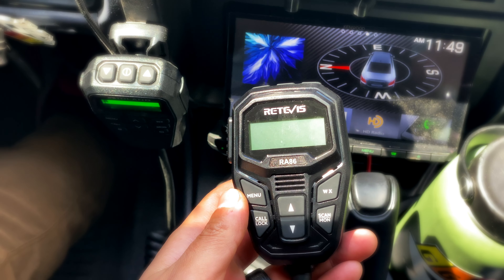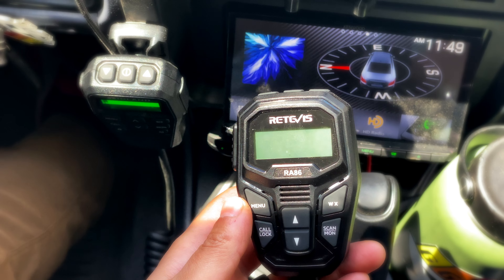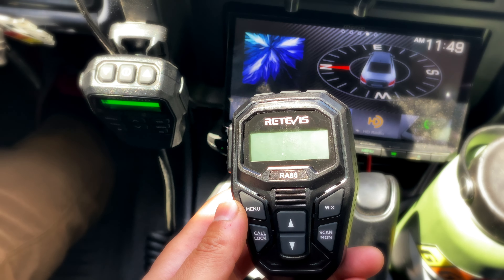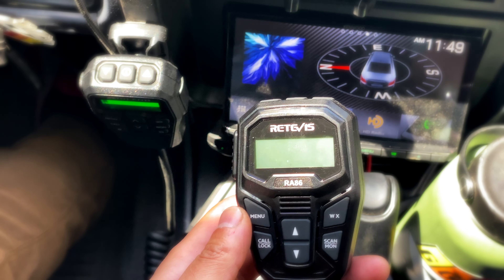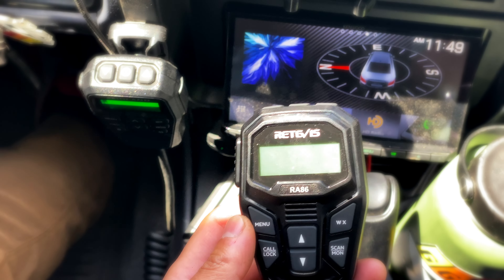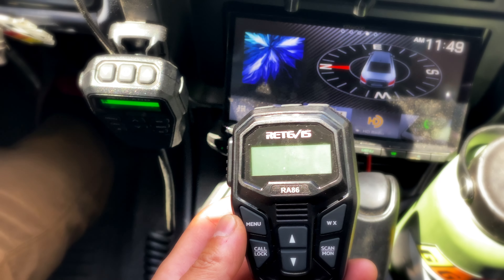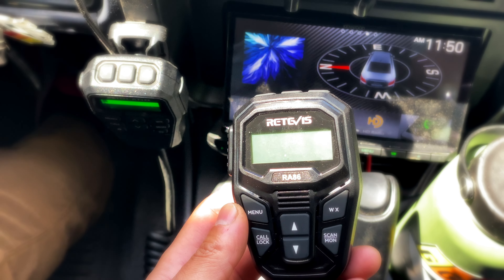We're going to test and compare the two mobile GMRS radios right now as best as I can. I don't have any testing equipment, nor am I a radio expert — I'm just your average end user that wants things to work as simply as possible. For two days now I've been using the Redivis RA86 and it's been just as good as the Midland I've had for a year.